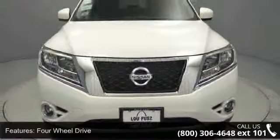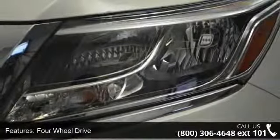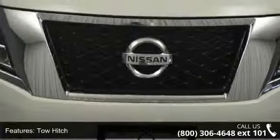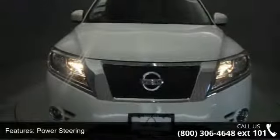Some of the top features included with this vehicle are passenger illuminated visor mirror, passenger vanity mirror, navigation system, pass-through rear seat, cold front seat, Bluetooth connection, bucket seats, seat memory, and third row seat.